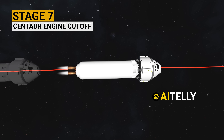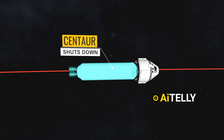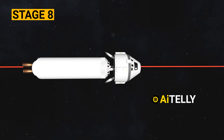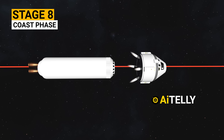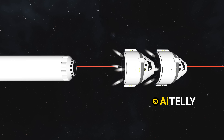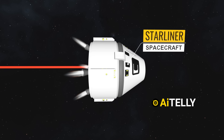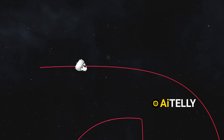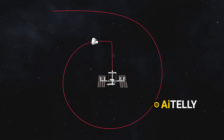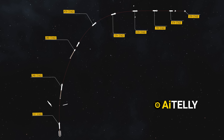Stage 7 – Centaur Main Engine Cutoff: At about 12 minutes into the mission, the main engine of the Centaur upper stage shuts down, marking the completion of powered ascent and placing the spacecraft into a temporary orbit. Stage 8 – Coast Phase: After engine cutoff, the spacecraft enters a coast phase, drifting in orbit for about 15 minutes while preparing for final maneuvers. Stage 9 – Orbital Insertion: The spacecraft precisely maneuvers to achieve its intended orbit, after which the Starliner can begin its journey to rendezvous with the International Space Station.